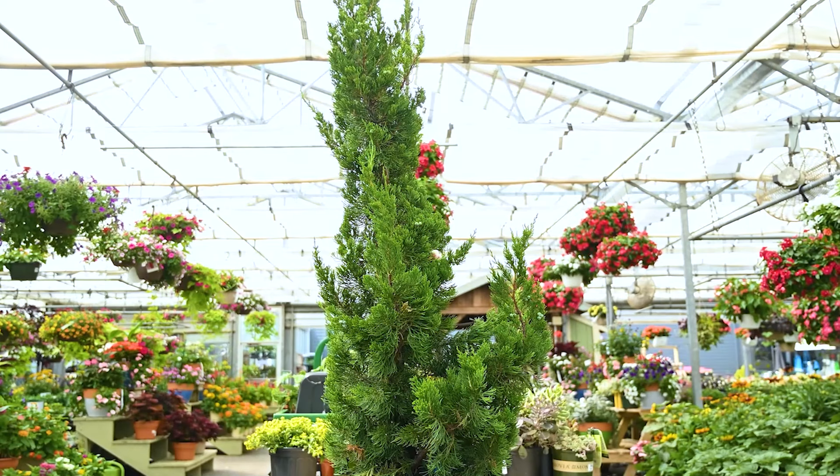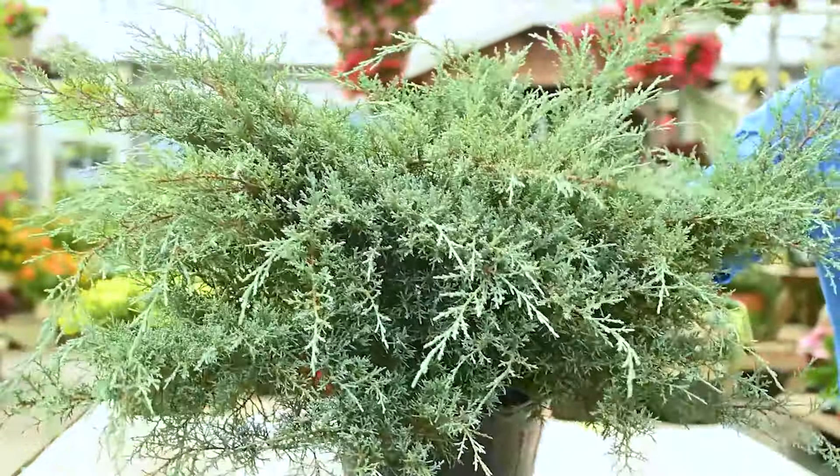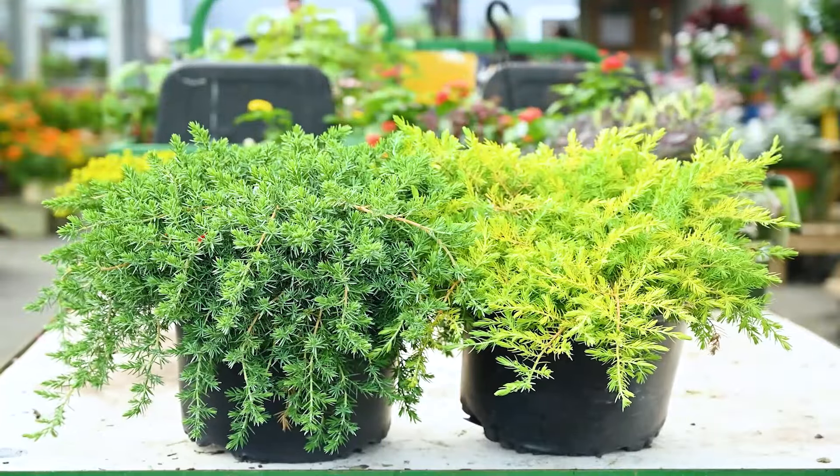The next plant I would like to show you is juniper. There are upright varieties that mainly grow more straight up. There are also the shrub types that grow up and out, and then we also have the ground cover types that grow close to the ground.